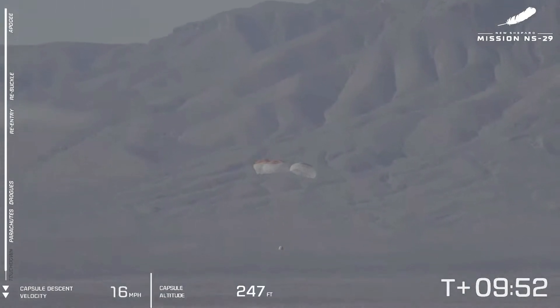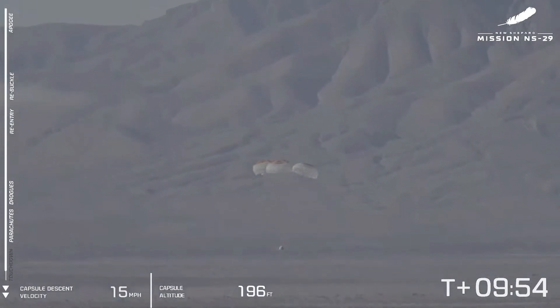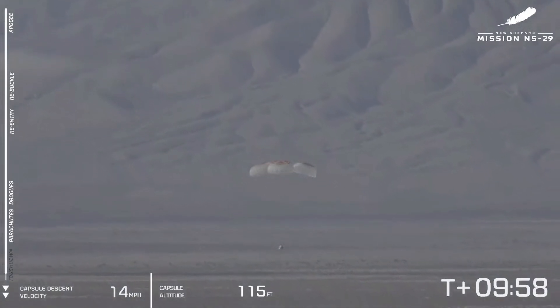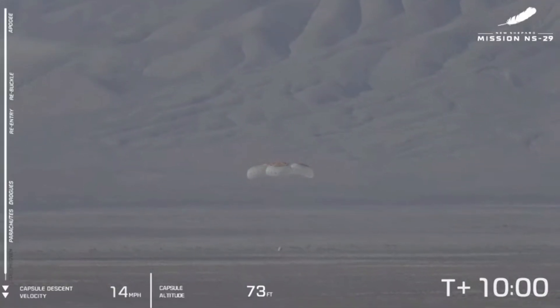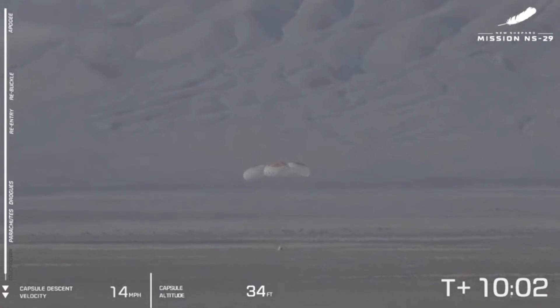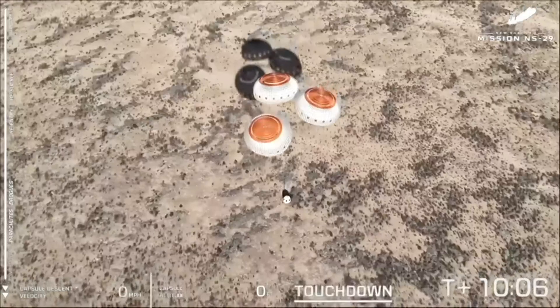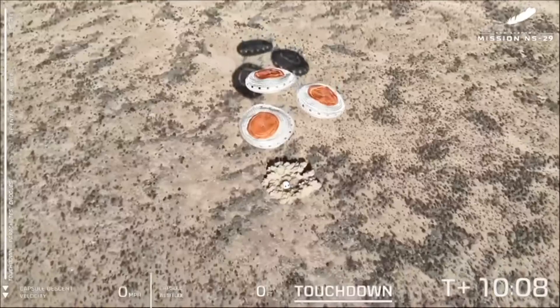But like Joel said, we've got many backup systems. One of the nominal systems we use for touchdown is our retro thrust system that might kick up a little bit of dust here. And that third chute looks like it is now inflated, which is great. And touchdown.